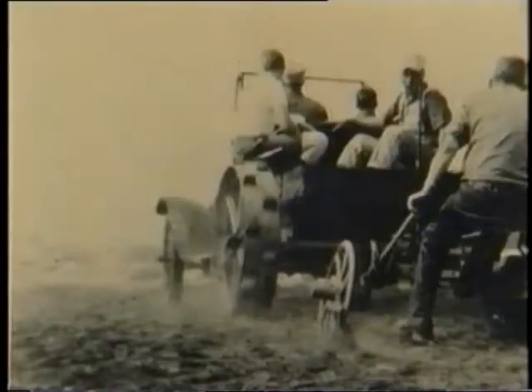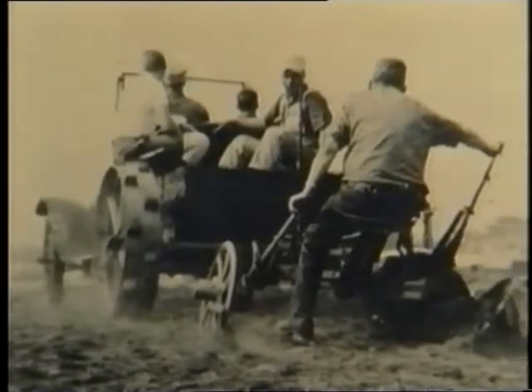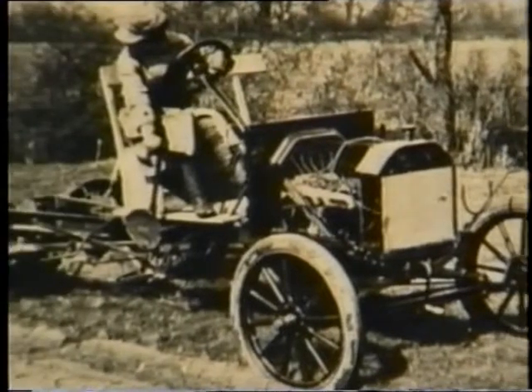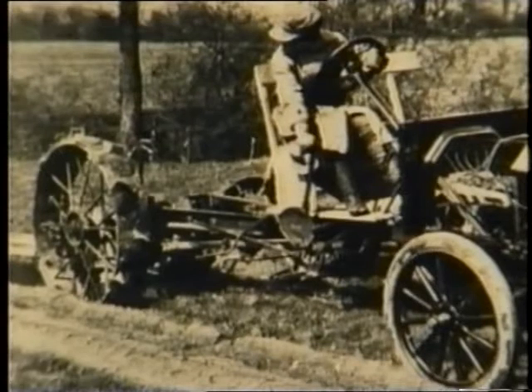Lugged rear wheels, a gearing mechanism to reduce speed, extra engine cooling, and a frame for hitching implements were needed. These kits were sold as something which could be fixed to the car for ploughing, and then taken off for the trip to church on Sunday. But in practice, of course, they were left fixed to the cars when the cars were past their prime.